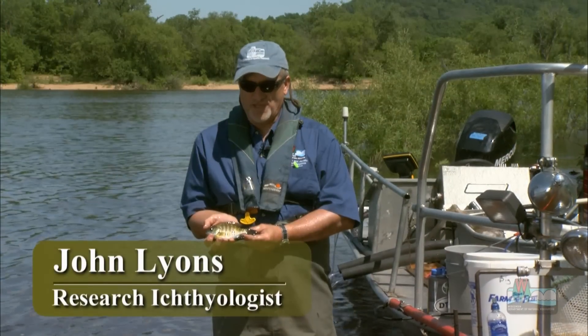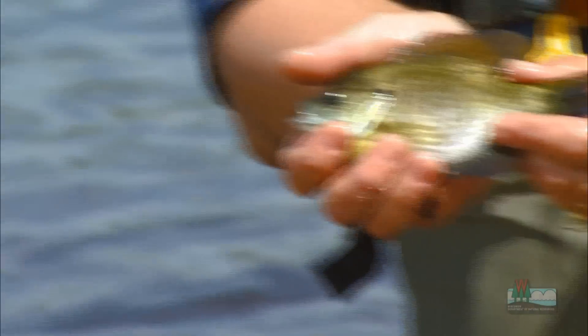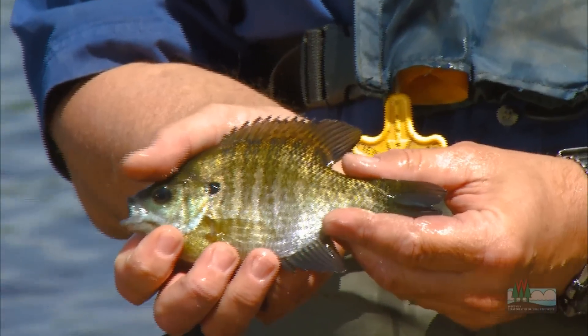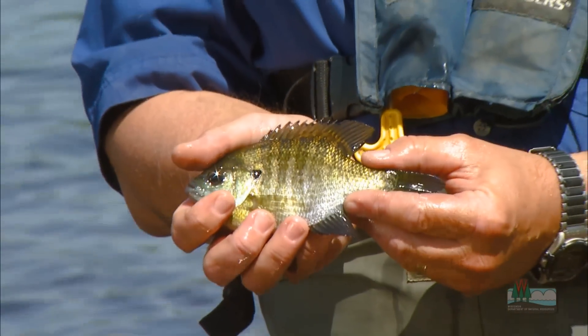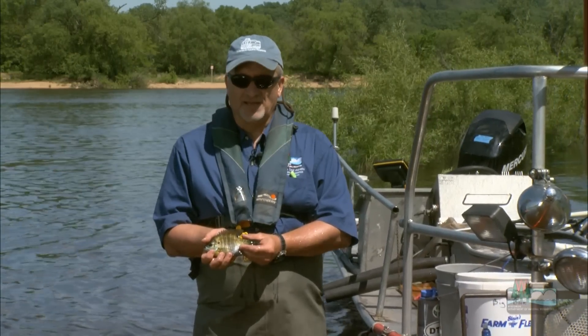This is a bluegill, and the bluegill is probably the most common and widespread fish in the state. We find it in all kinds of habitats — from big lakes, little lakes, streams, and rivers — and it really is the people's fish, because it's one of the most popular fish that people fish for and certainly one of the most common fish that people actually catch.